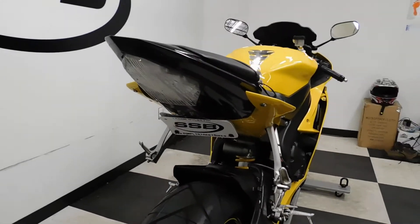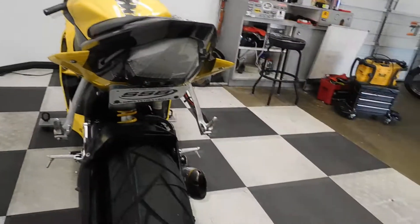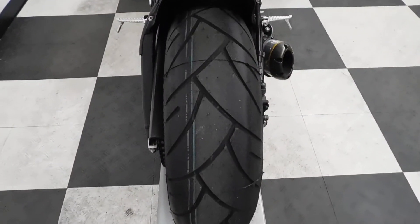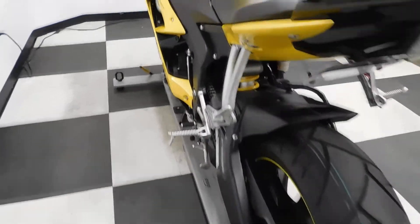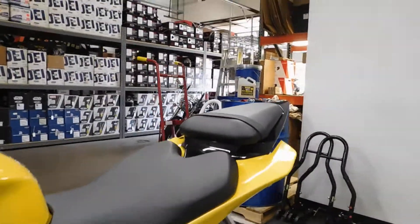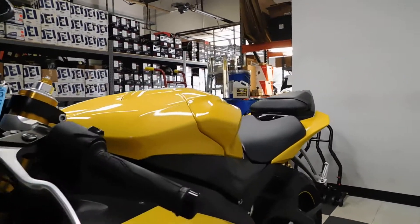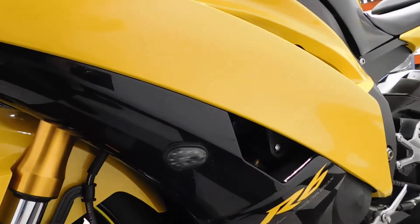This bike also comes with a fender eliminator and an integrated tail. Service has put a new back tire on this bike. And again, flush mount front signals.